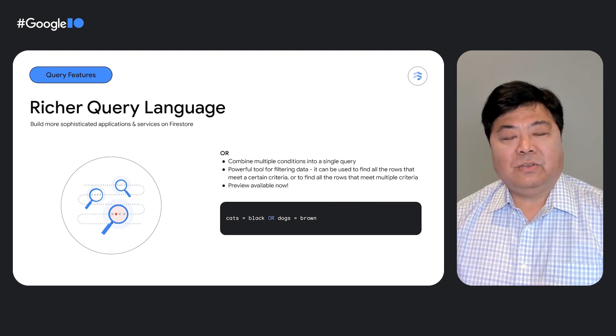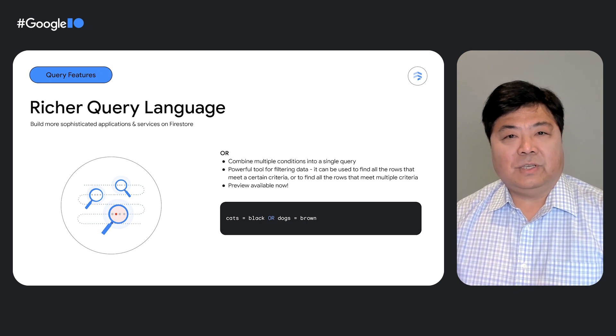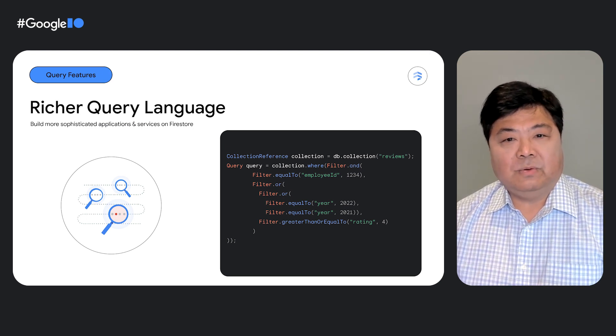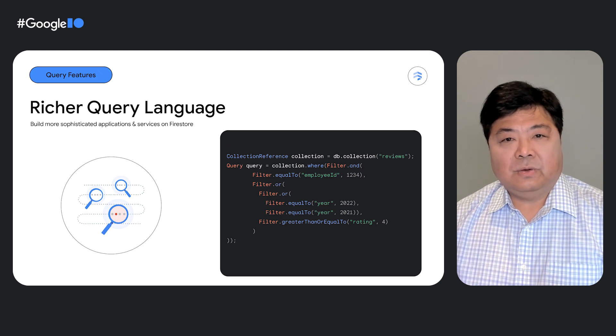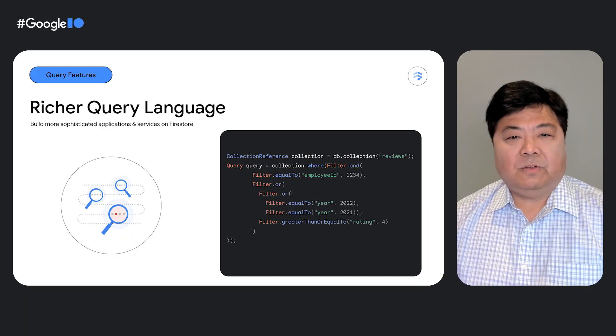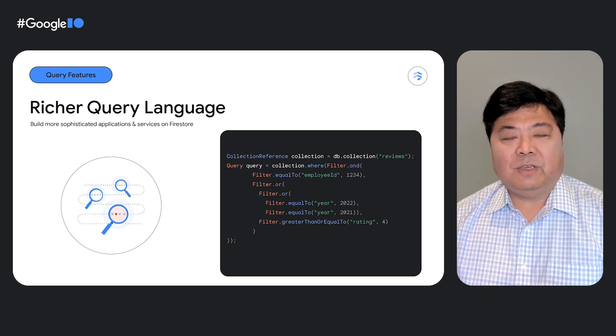Before the OR operator, you would have had to use the IN operator and then do a client-side merge to get the results that you wanted. You can also utilize nested ORs to check multiple conditions. For example, say you want to query for performance reviews for a given employee that occurred within the last two years, or where the given rating was higher than 4. You can nest multiple ORs to accomplish such queries as shown in this example. The query will return all performance reviews for employee 1234 for the year 2022, 2021, or where the rating was 4 or higher, regardless of the year. With the preview launch of the OR operator, you can easily perform OR queries directly in Firestore. It's accessible via all our server and client SDKs with support for streaming and offline compatibility.